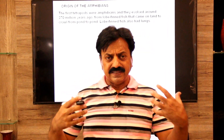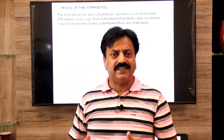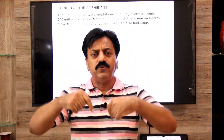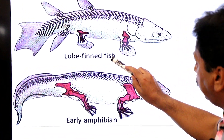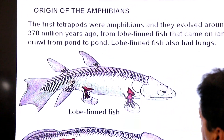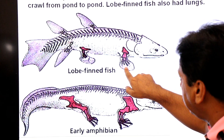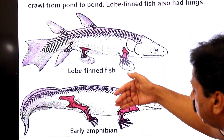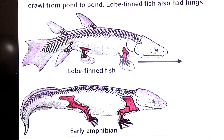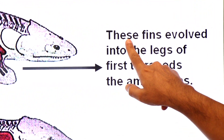The lobed-fin fishes had lungs. When they migrated from water to land — they had a habit of moving from pond to pond — their limbs became modified into crawling limbs, and after that amphibians evolved. Looking at the diagram: this is a lobed-fin fish crawling from pond to pond — these are their pectoral fins modified into crawling limbs. These are the early amphibians evolved from lobed-fin fishes.